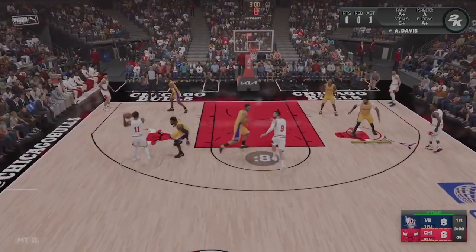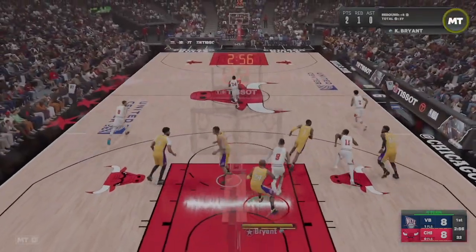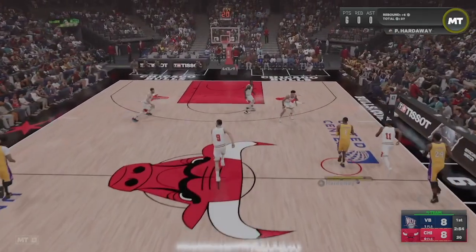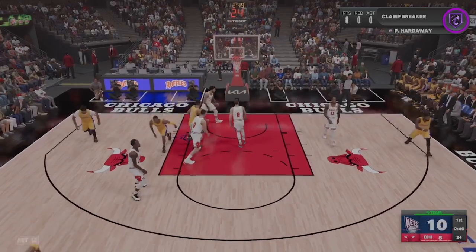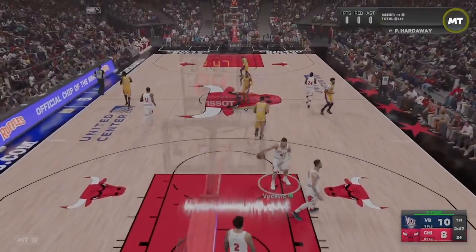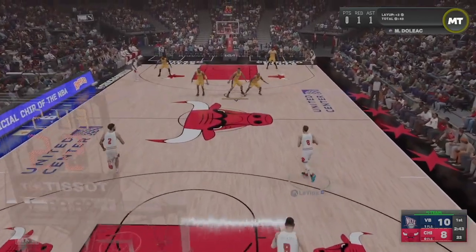Here's DeRozan to the paint, here's Vucevic — no good with a layup. Hardaway on the wing, pounded by Ball and they take the lead. Hardaway's got eight points, and you like the balance here — not just falling in love with the three ball.